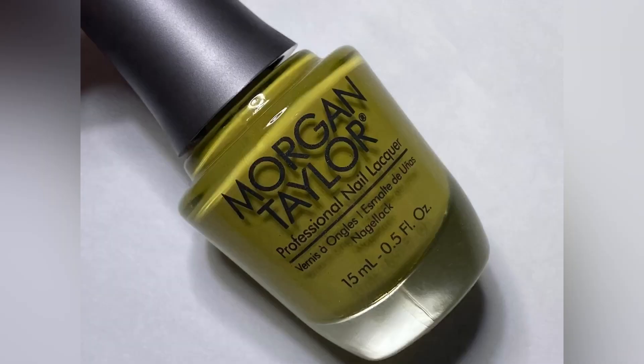Six polishes to look at, so let's go ahead and get right into the swatches. First up, we have Lost My Terrain of Thought and this one is described as a khaki green cream.